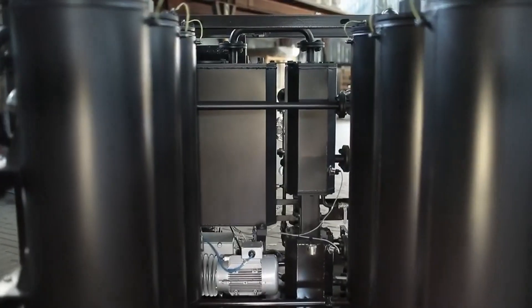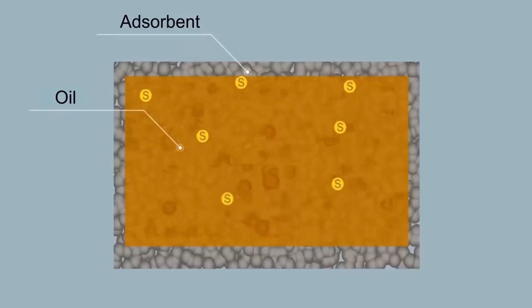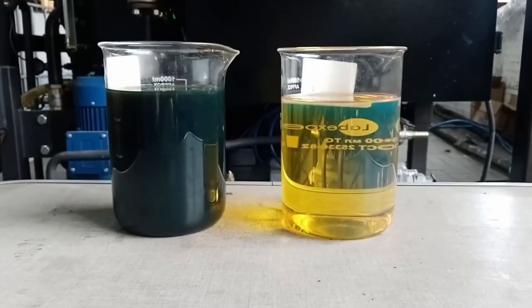After passing through the columns, fuel oil impurities are retained in sorbent granules, owing to which a purified and clarified product is obtained without unpleasant odors and traces of sulfur, which corresponds to diesel fuel by characteristics and can be sold at a higher price.